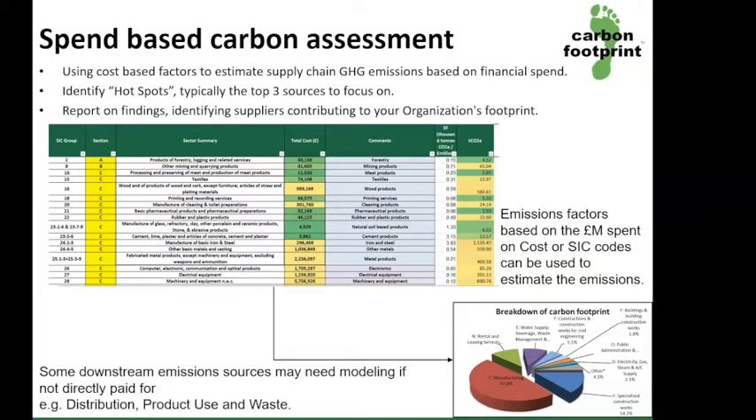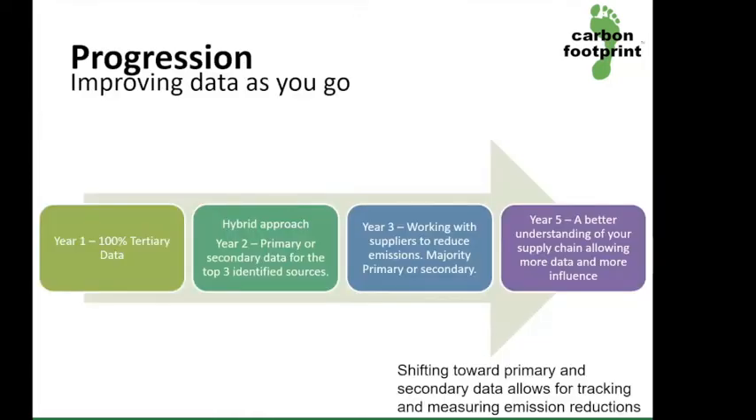From this we can produce a report identifying the hotspots and begin discussions around data collection so we can calculate more accurate emissions in the future. From this report we can identify a roadmap, or a suggested progression, to acquire more accurate data in the future.